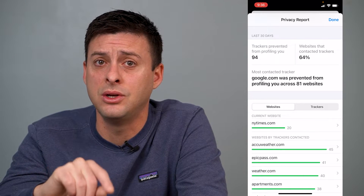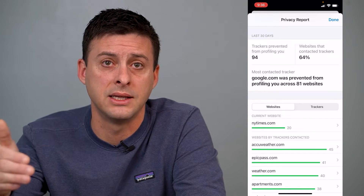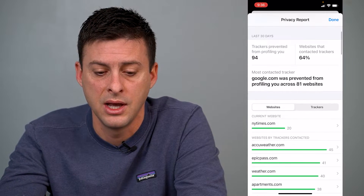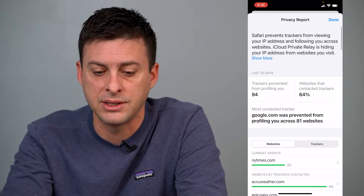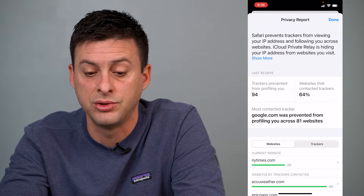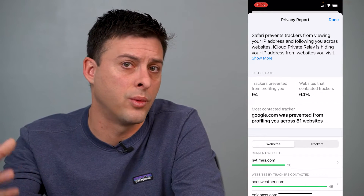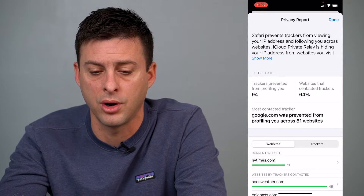I have a really cool setting turned on on my iPhone. The first thing you want to do is make sure you update to the latest iOS 15 — you have to have the latest operating system to have this option. At the very top, it says iCloud Private Relay is hiding your IP address from websites you visit, so it's hiding the IP address from your home or wherever you are — coffee shop or whatever — so they can't really track exactly who you are.